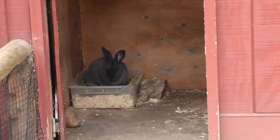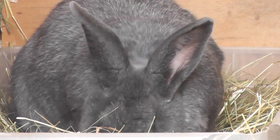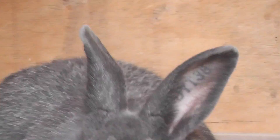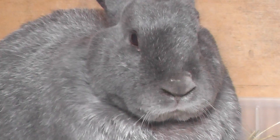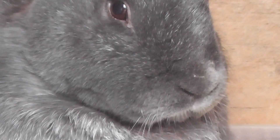There he is, the Silver Fox Rabbit. Let's try to get a better shot here. There's something written in his ear there. I like the shade of color he has. I'm going to focus on the face — watching the nose go up and down.